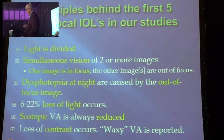You can call it neural adaptation or what you want. Included in this package is a loss of six to up to 22% of light. From my point of view, it's like walking outside on a heavily overcast day — you can see everything, but you've lost some contrast, some quality, some light. Therefore, scotopic vision is always reduced, and loss of contrast occurred in some more than others. Waxy vision is also reported.